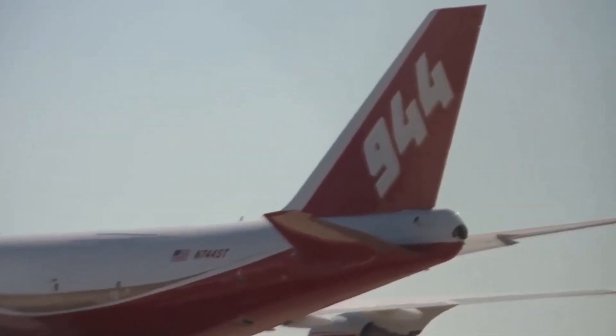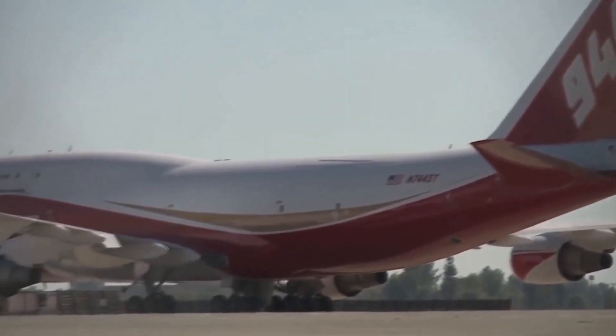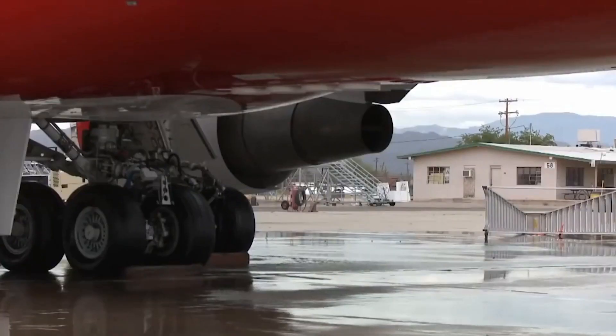Each liter weighs 1 kilogram, so it weighs 74 tons and it lifts off in the air. This airplane dumps all the water at the click of a button and it dumps out 74,000 liters of water in about 8 seconds.